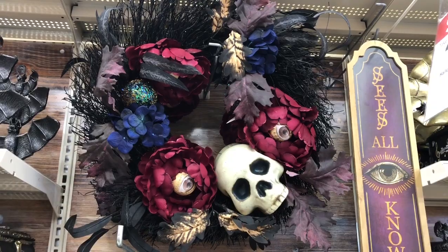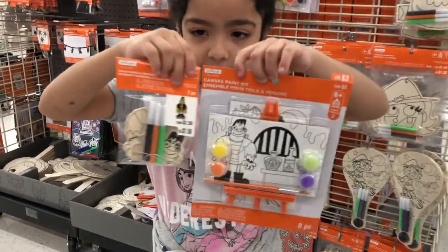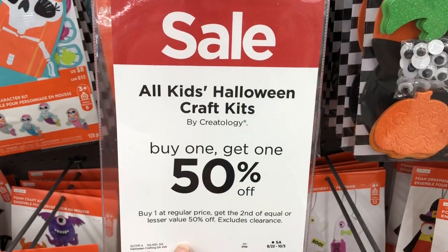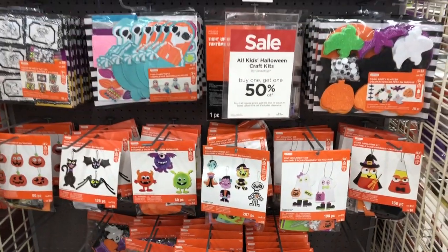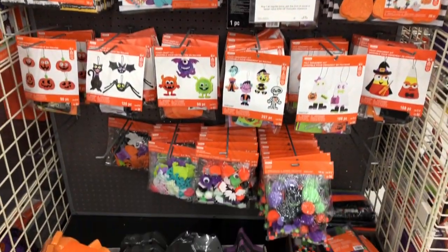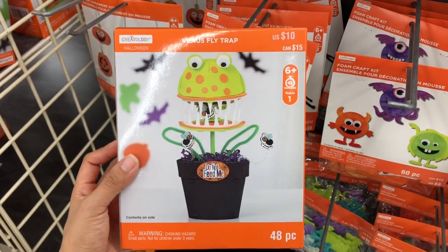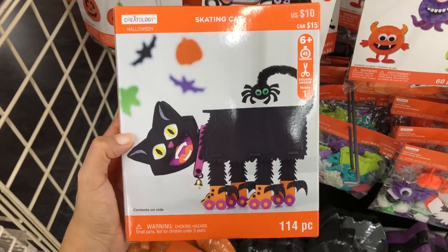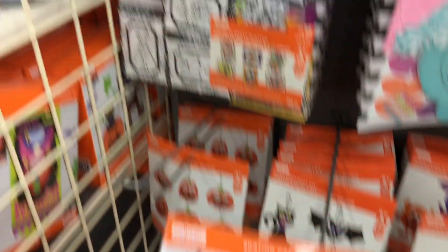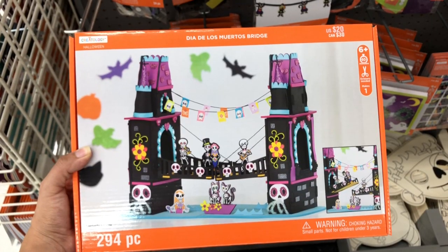That Halloween wreath is really pretty but it's a little pricey — it's $60. All the kids Halloween craft kits are buy one get one 50% off and they have a lot of neat things. This one is just $10 and it's buy one get one 50% off — here's what it looks like once it's put together. They also have this skating cat for $10. My favorite one is the Dia de los Muertos bridge — here's what it looks like once it's built.